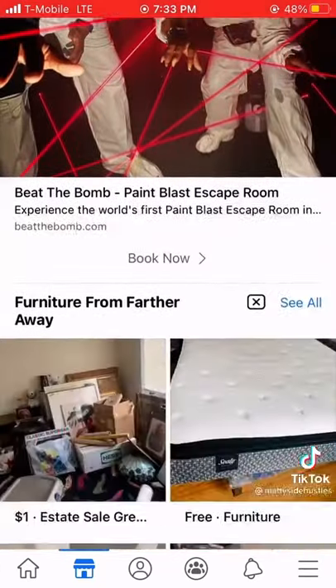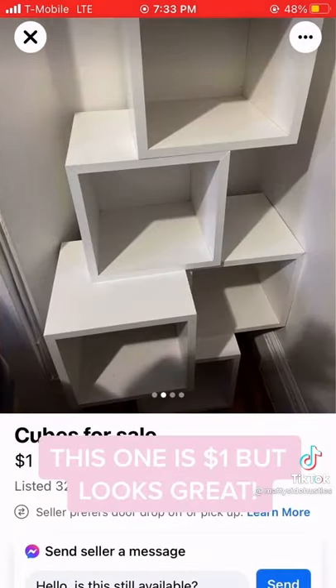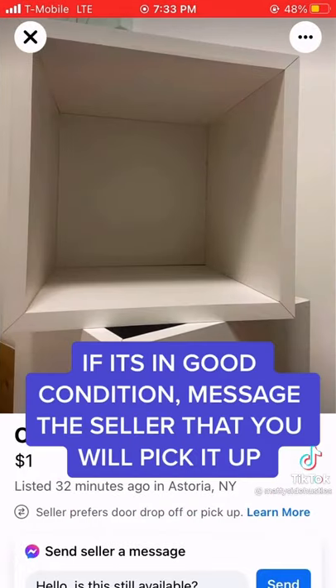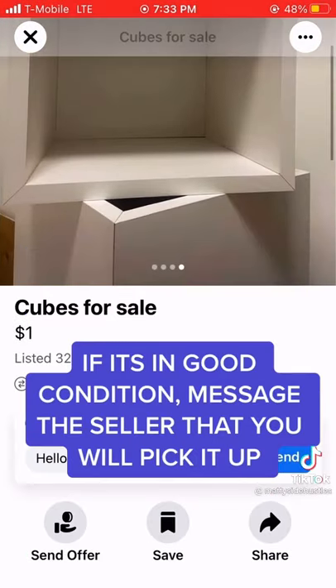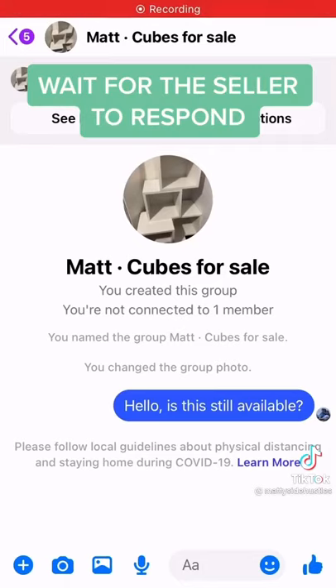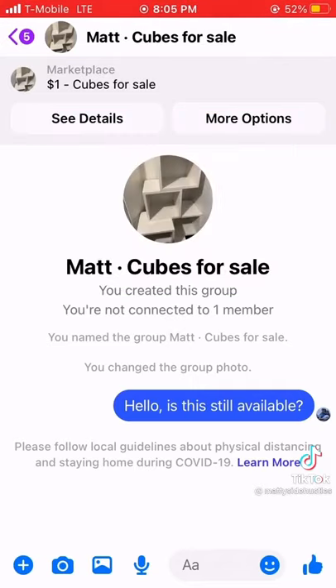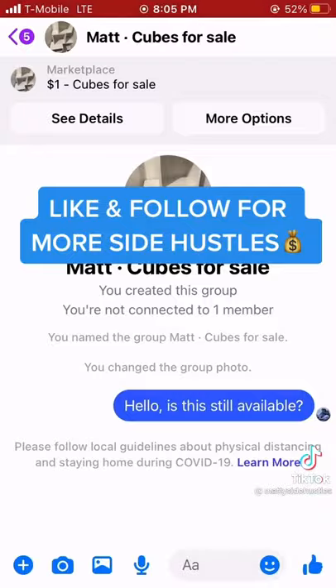Like this one is one dollar but looks great. If it's in good condition, message the seller that you will pick it up. Wait for the seller to respond, pick up the item, and relist it on Facebook Marketplace or OfferUp for profit. Like and follow for more.